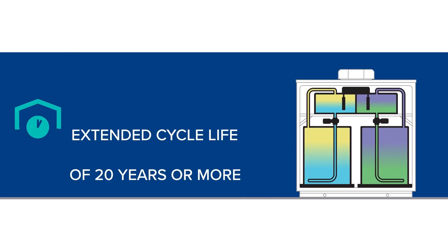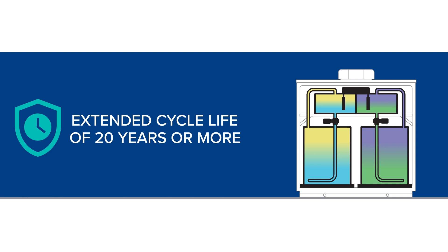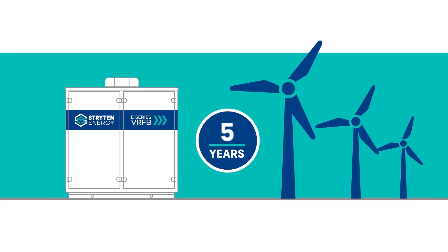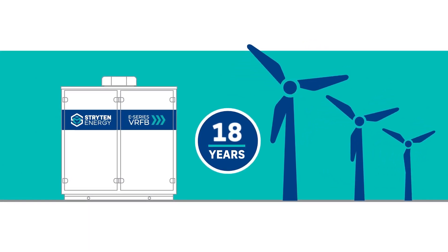VRFB systems provide an extended cycle life lasting 20 years or more without the electrolyte losing energy storage capacity. With such a long lifespan, these battery systems can match the lifetime of the renewables with which they are paired.